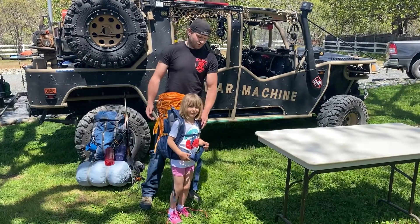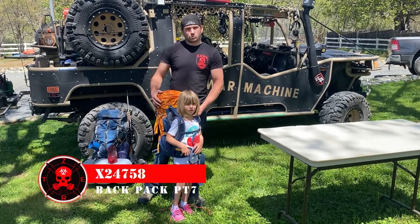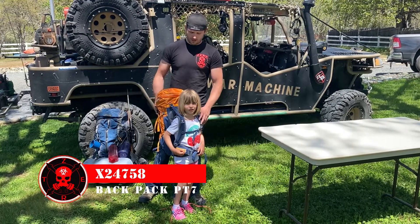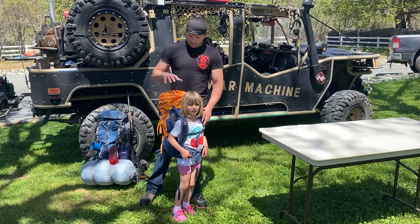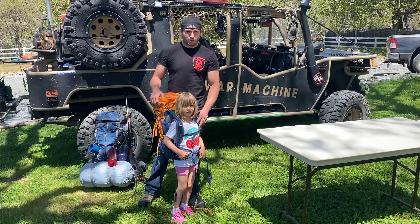Hey guys, X24758 and I got Zoe here. We just worked on this backpack for Zoe. This is her new system — it's the Doubter or Duder 3D. Through the research that we have done, this is the best backpack for your kids.